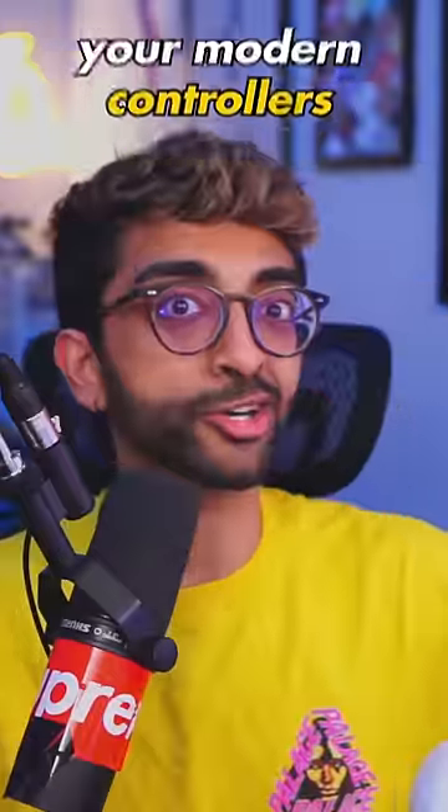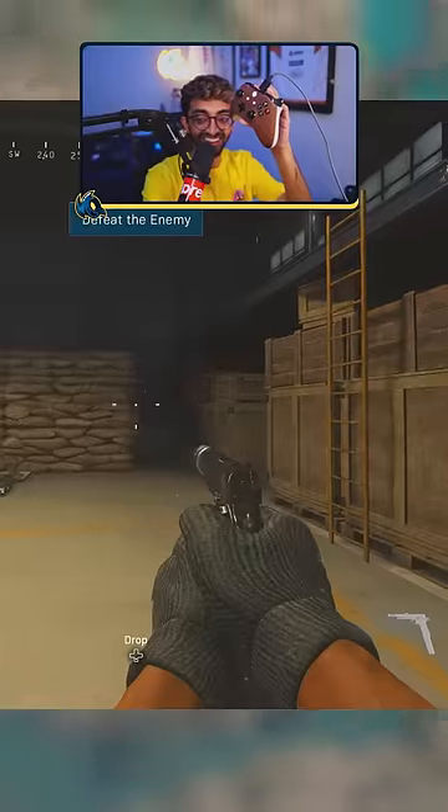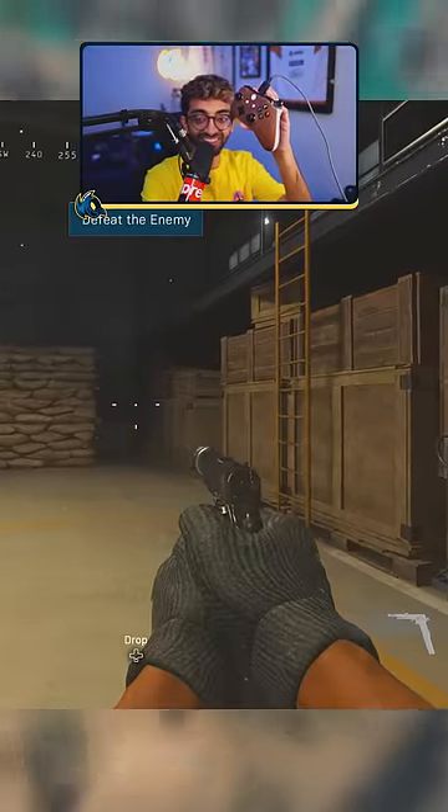Why do joysticks drift? Your modern controllers from Microsoft and PlayStation use potentiometer joysticks. The flaw with these joysticks is that the wiper, which rubs against the resistive pad that measures how much you move the stick, degrades with use, which alters these measurements and leads to stick drift.